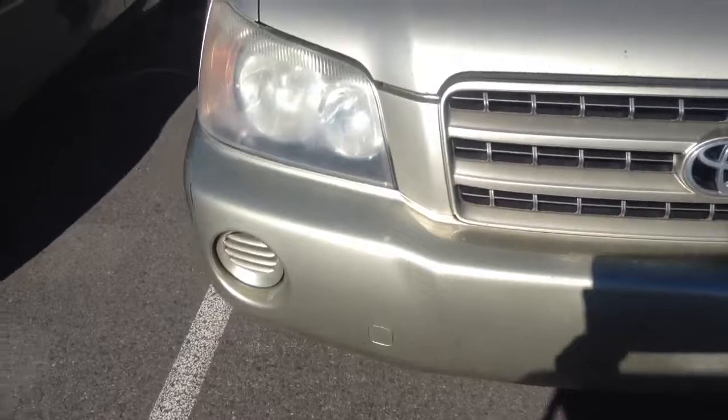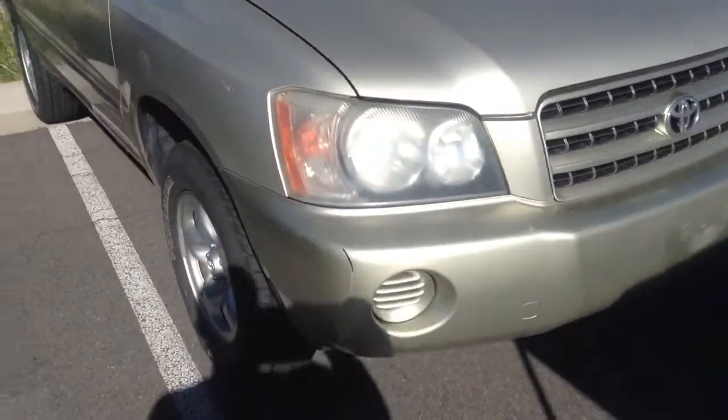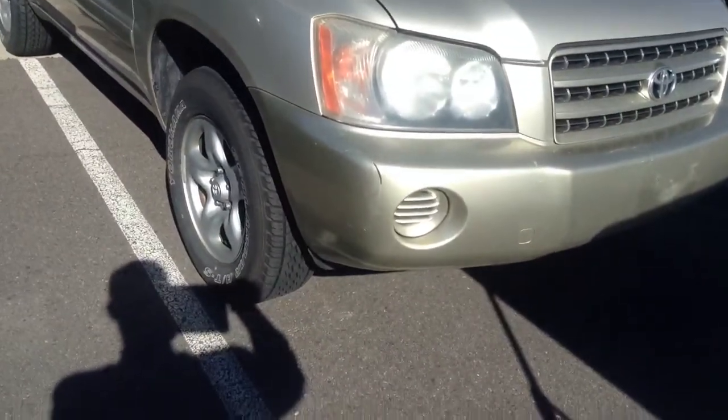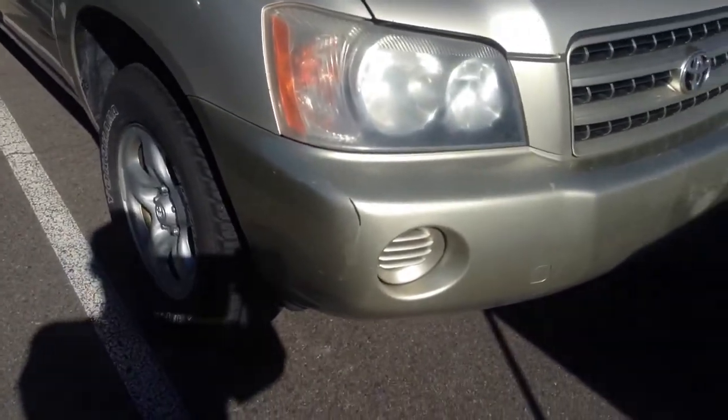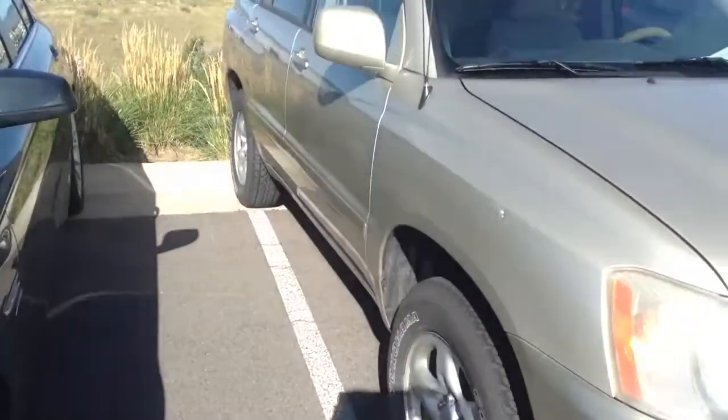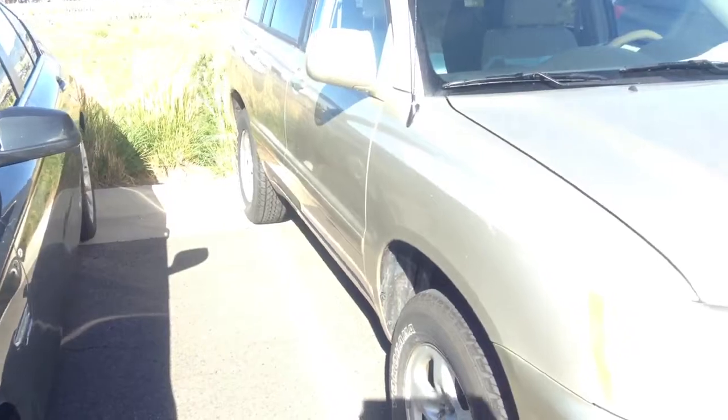The lights look like they're a little fogged up just from age. And on this front corner here, there's a little bit of a paint issue — looks like something scratched it pretty good. Other than that, the body looks pretty straight. I don't see any real issues.